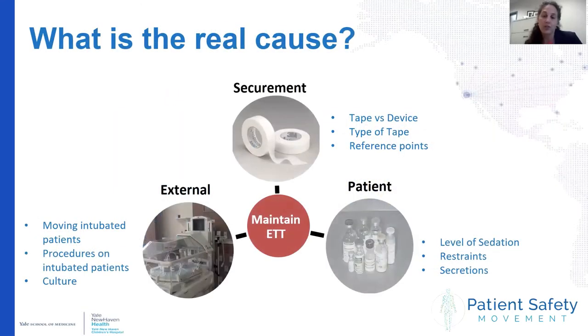Our first question was to look at what the root cause of these events truly was. We found it was multifactorial and involved securement factors — such as the standardization of tape or device used, the type of tape, and which reference points were being utilized — patient-specific factors such as the level of sedation, restraints or secretions, and external factors around moving patients, procedures being done, and the overall culture at the time.